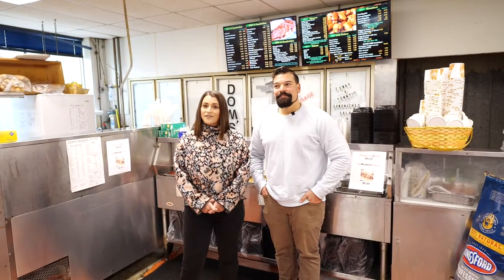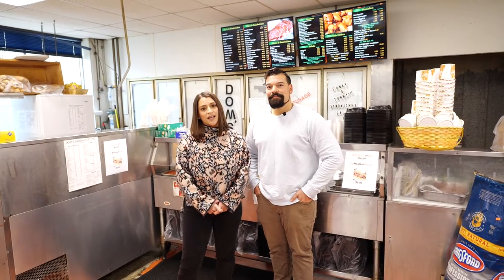Thanks for the tour, Dom. Now that you have our mouths watering, be sure to follow the Morocco Group and Dom's Sausage. Leave a comment below for your chance to win a bag of steak tips.